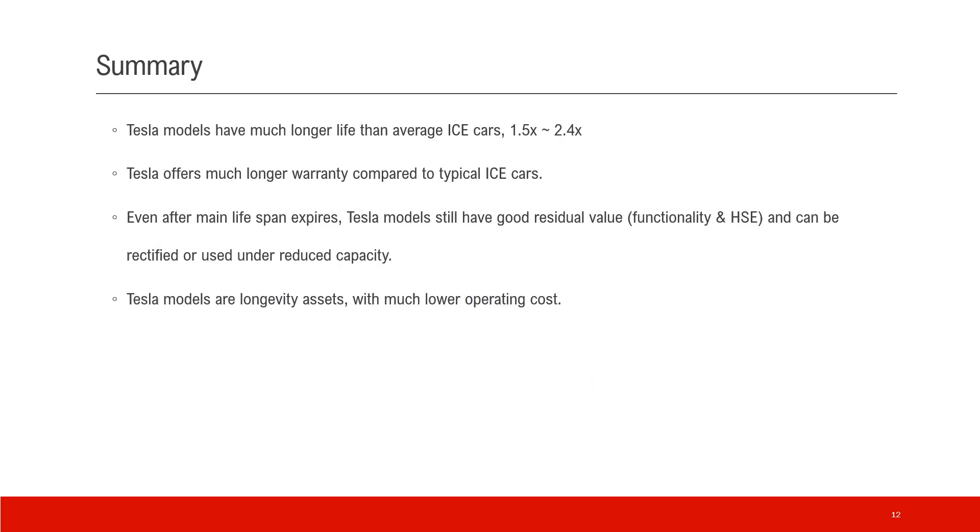Here's the summary of the video. Tesla models have much longer life than the average ICE car — 1.5 to 2.4 times. Tesla offers much longer warranty compared to typical ICE cars in both hardware and software. Even after the main lifespan expires, Tesla models still have good residual value because core functionality and safety features are still there — it could be refurbished with battery replacement or continue to be used under reduced capacity. Tesla models are longevity assets with much lower operating costs.